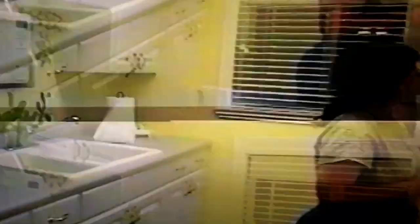We go over here to our kitchen. We got the sink, microwave, cabinets, refrigerator, stove, coffee pot, and a toaster.